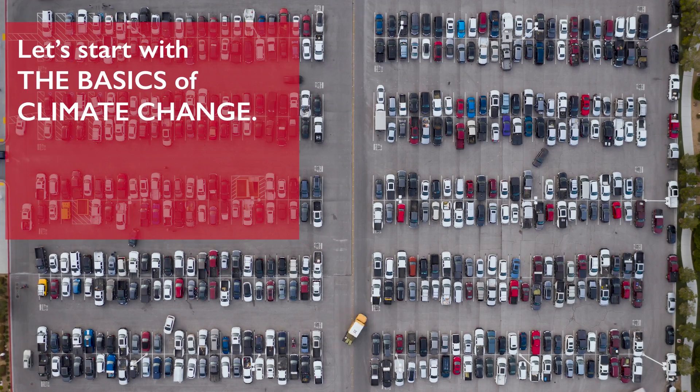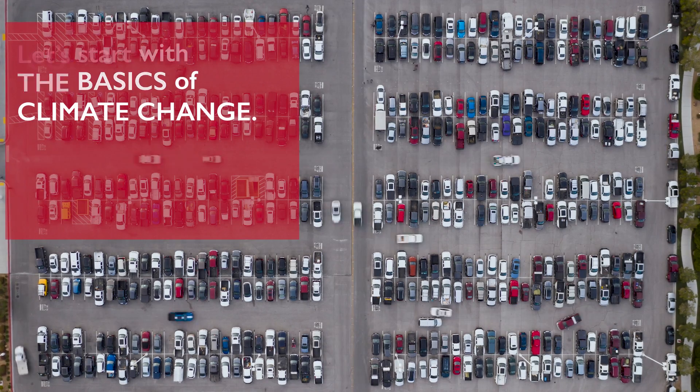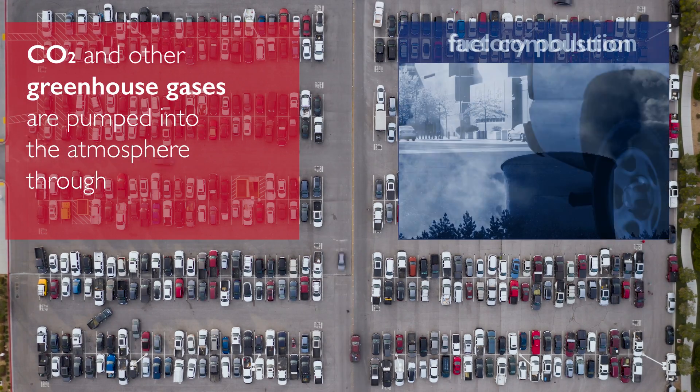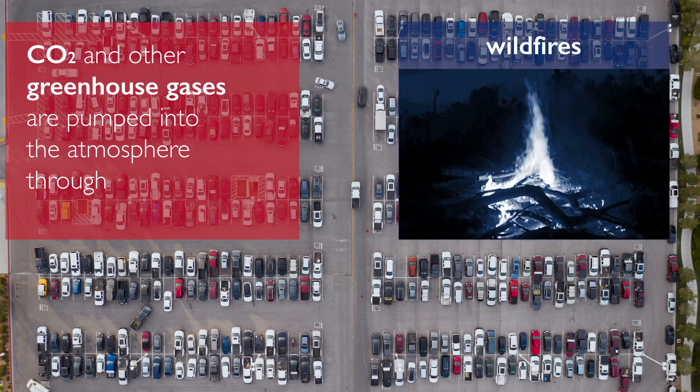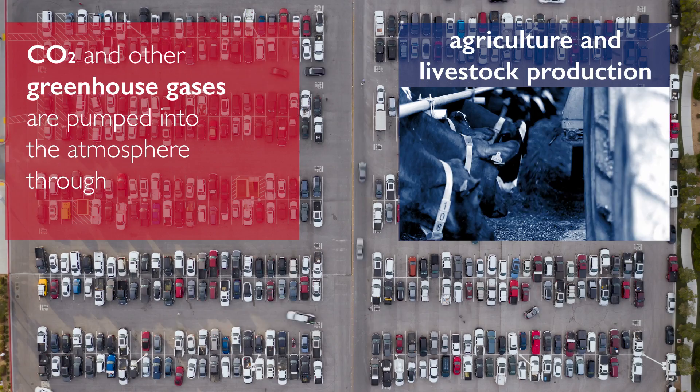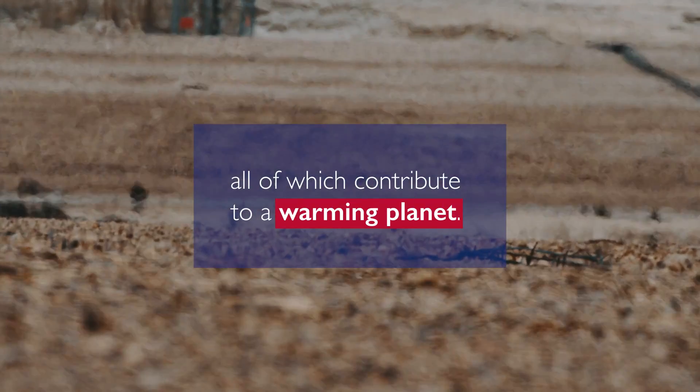Let's start with the basics of climate change. CO2 and other greenhouse gases are pumped into the atmosphere through fuel combustion, factory pollution, wildfires, deforestation, and agriculture and livestock production, all of which contribute to a warming planet.